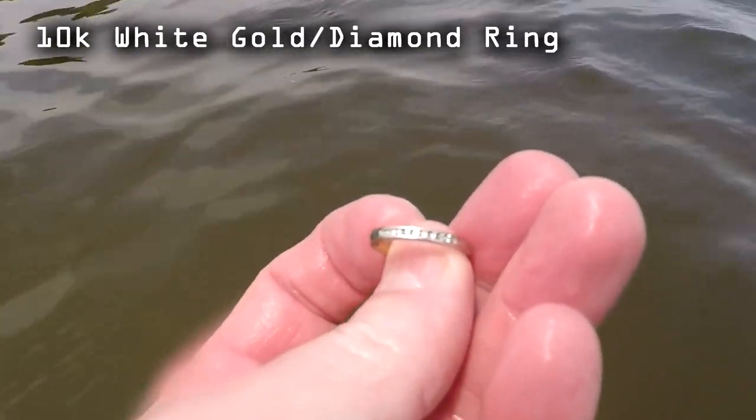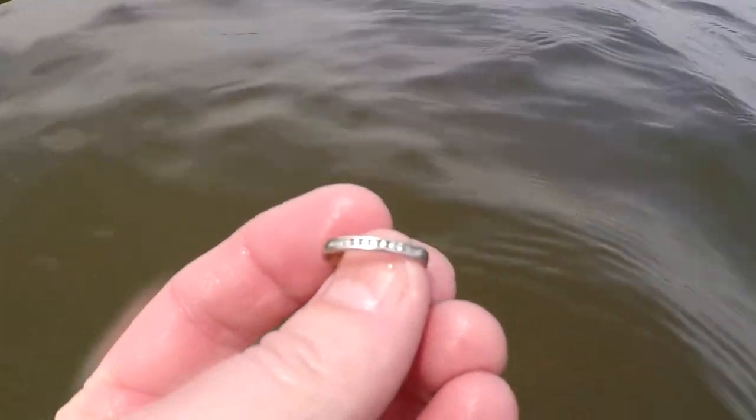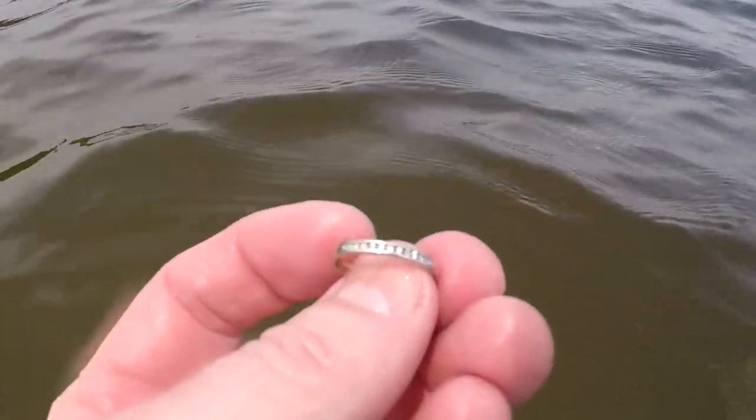I've been out here five minutes and made one sweep down and come back, and I got a little ring here. It's ringing up a 42 to a 45 — I can't tell if it's stainless. It's showing just some diamonds in it and it's got a marking in it but I can't see what it is. I'll have to look at it later on when I get in the truck. But hey, that is going to be ring number seven for this video and the first one here — that's a good sign.